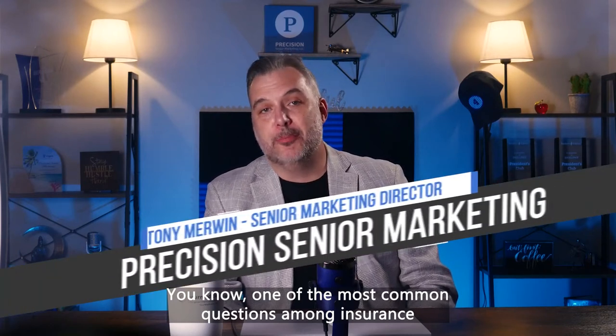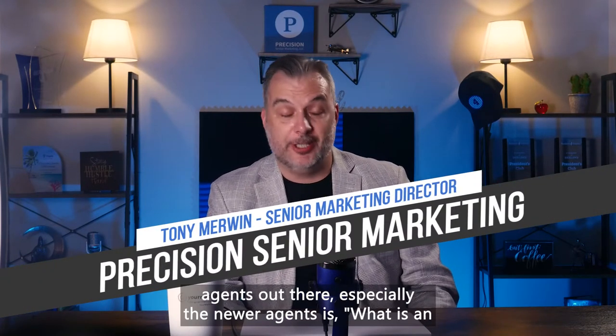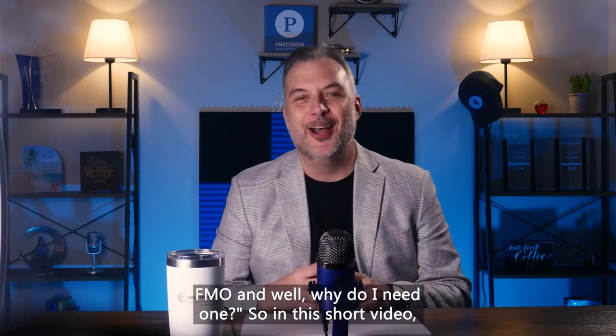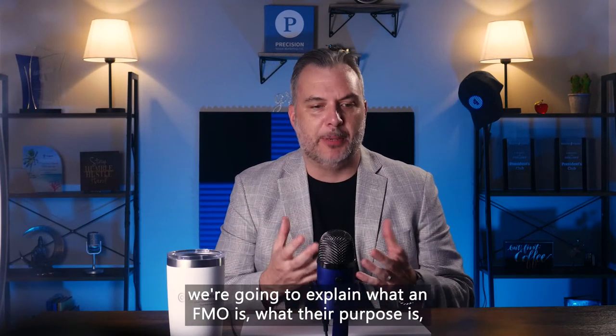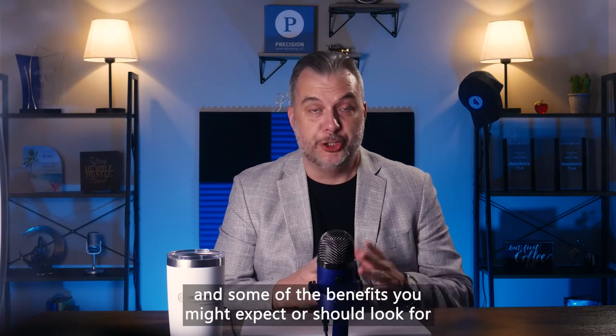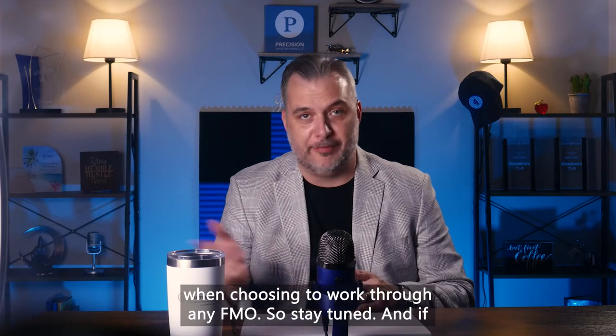One of the most common questions among insurance agents, especially the newer agents, is: what is an FMO, and why do I need one? In this short video, we're going to explain what an FMO is, what their purpose is, and some of the benefits you might expect or should look for when choosing to work through any FMO.